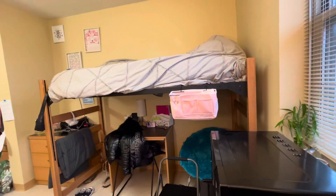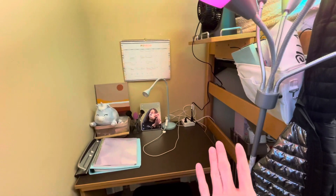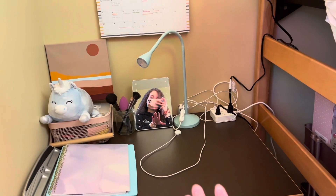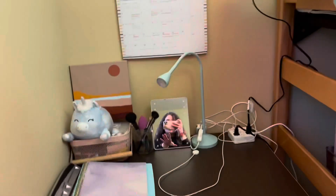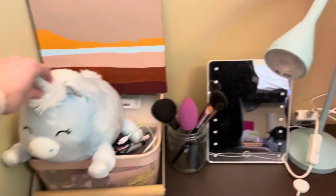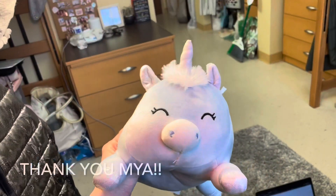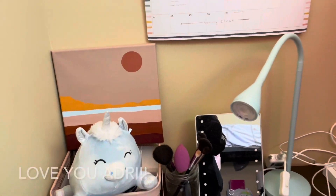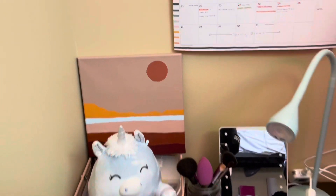Now we have my desk, which I just organized today. I usually have a lot of cables everywhere, but today it's organized for you guys. I also made my bed, probably for the first time all semester, just for you guys. We have a unicorn that our suitemate Maya gave me — Maya is the best, you'll probably meet her at some point. And we have this painting made by my sister, shout out to Adriana, because she's the best and very talented.